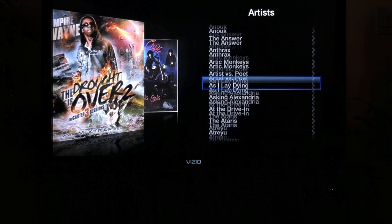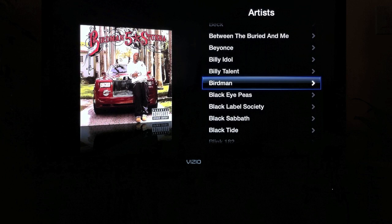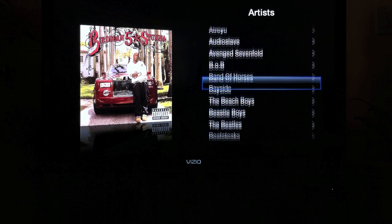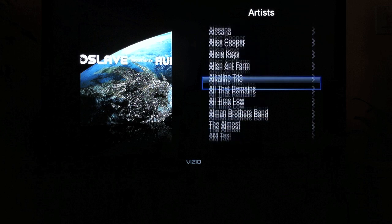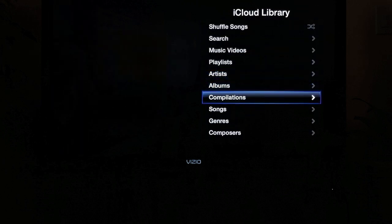No wires or anything. It's directly all streaming right from the cloud. All the music plays right away — there's no lag, no buffering, it doesn't pause. It's just straight moving through.